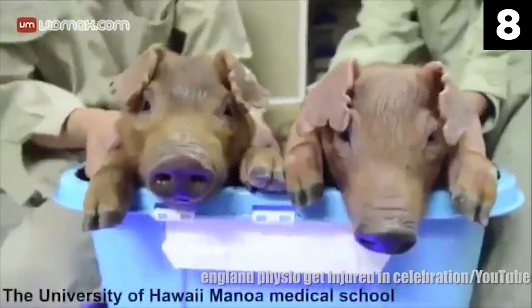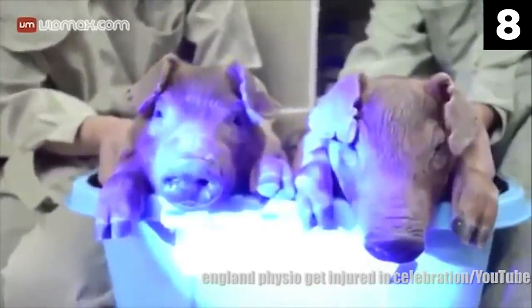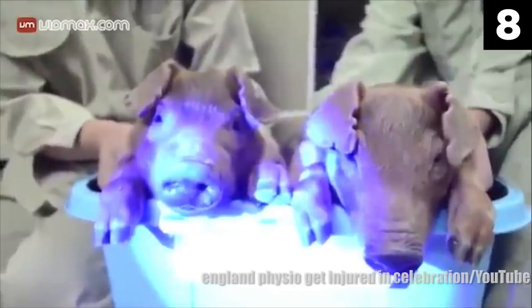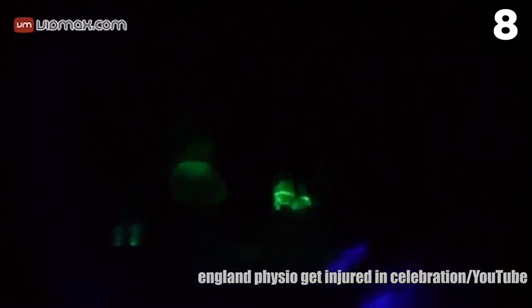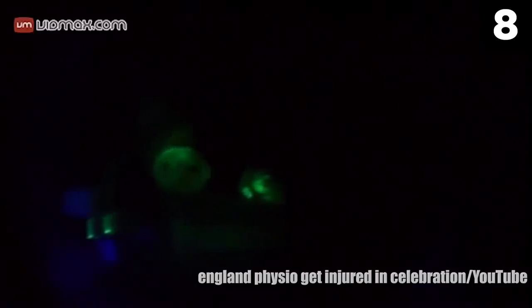Number 8. This footage was taken from a genetic research facility in China. You can see that these pigs already look somewhat unusual with their bluish-purple snouts. But look what happens to them whenever the lights are turned off. Scientists were able to make these pigs glow in the dark after injecting them with DNA from a jellyfish during the early stages of their development. This experiment proves that scientists can essentially mix and match biological traits from different animals to create whatever they please. With this jarring scientific breakthrough in mind, who knows what kinds of new creatures will be unleashed in the near future.